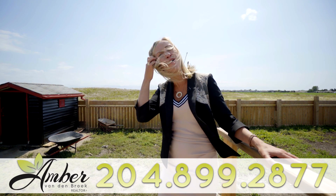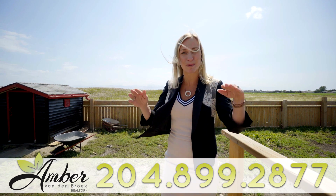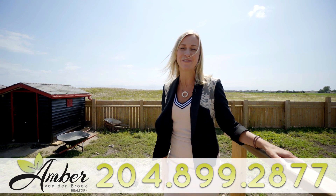So if you'd like to make this home your new home in Steinbeck, you know what to do — my number's below. My name is Amber, I want to help you love where you live.